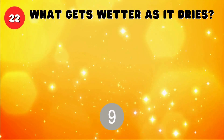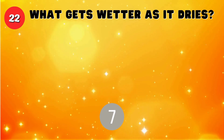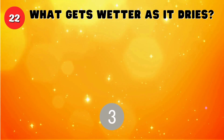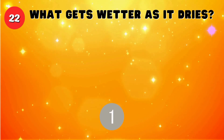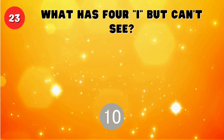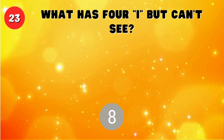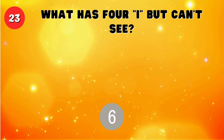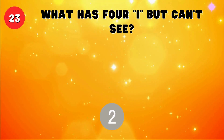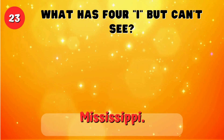What gets wetter as it dries? A towel. What has four eyes but can't see? Mississippi.